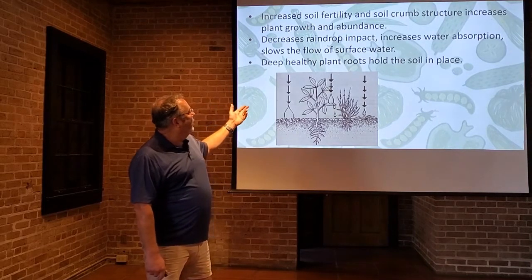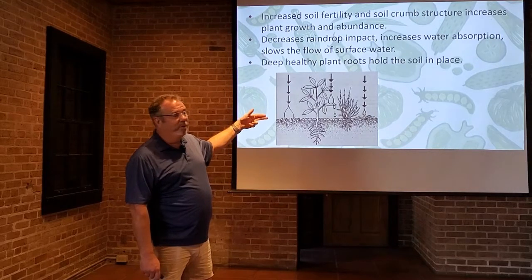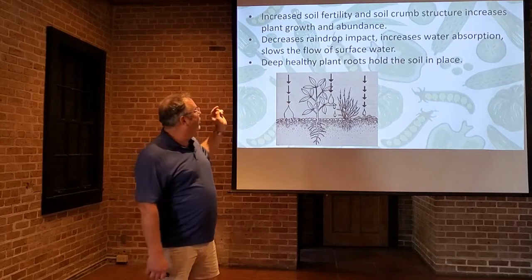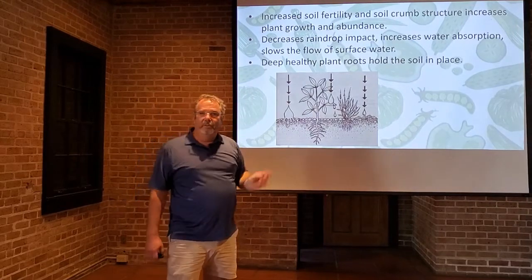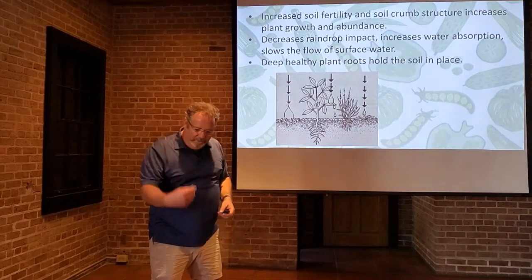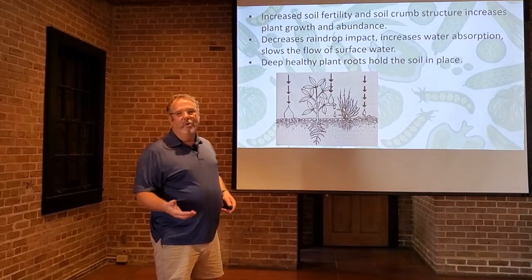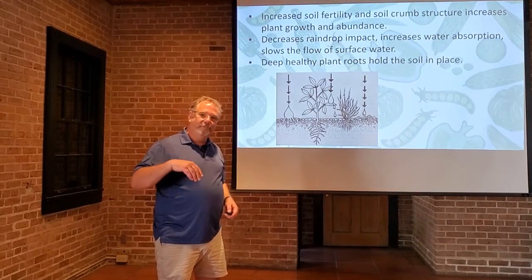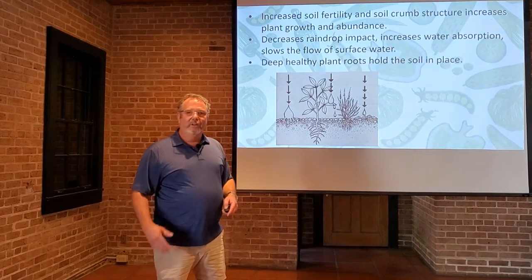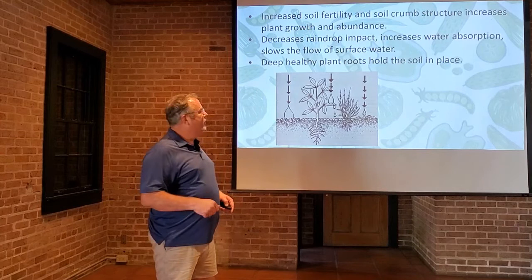It does decrease raindrop impact, and it increases water absorption and slows the flow of surface water, which goes back to erosion. Anytime a raindrop hits the soil, it's going to splash a little bit. In our home gardening class, we discussed how soil particles splashing up onto the plant is one of the major sources of plant disease. So by reducing that splatter, we're really helping the plants.